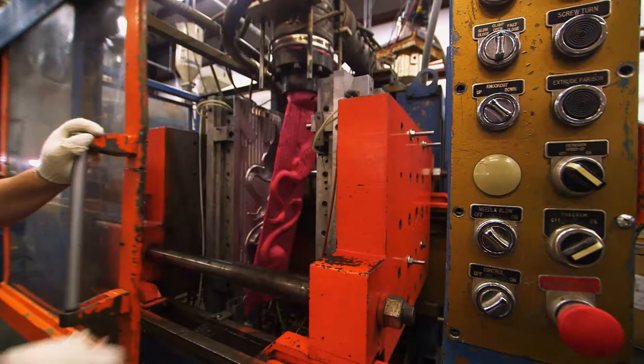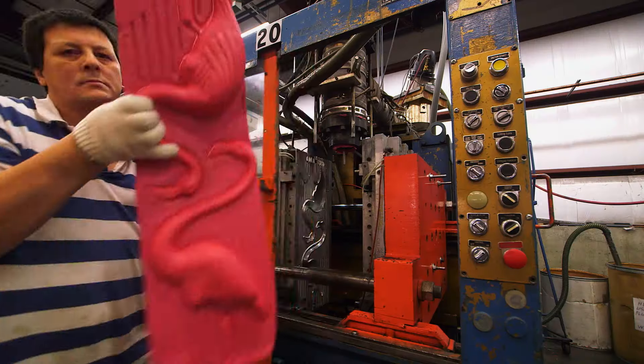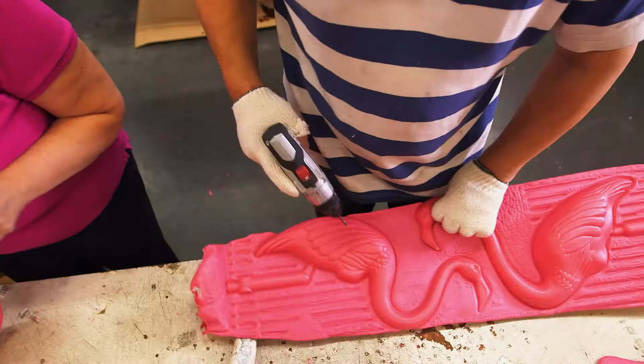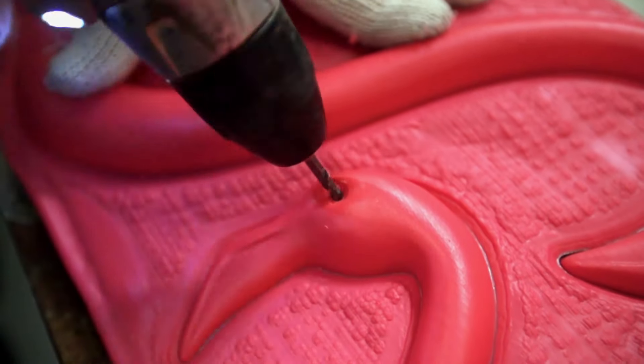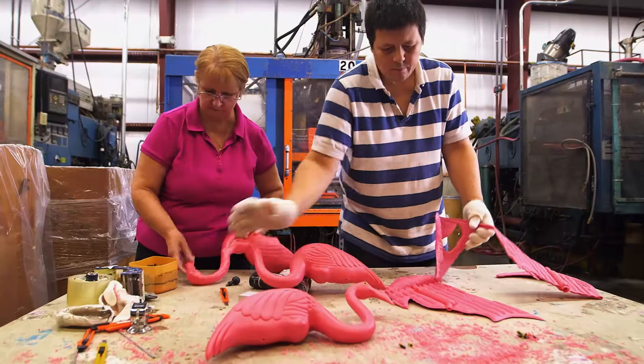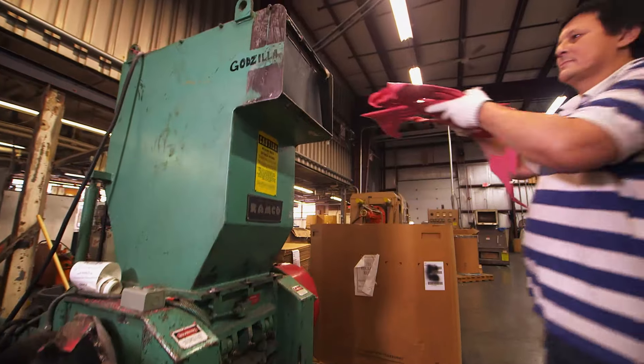Into the arms of this flamingo fan named Gustavo. Gustavo drills eye holes into the flamingos, then he breaks the flamingos out of their molds. The excess plastic is gathered and recycled for the next batch of flamingos in this machine called Godzilla.